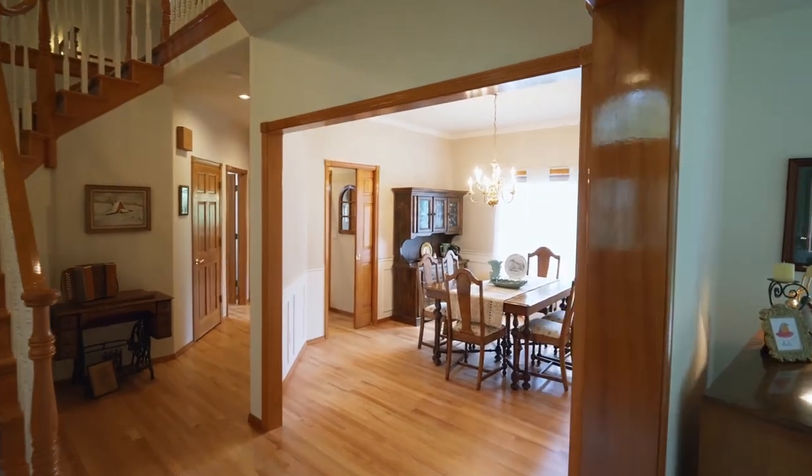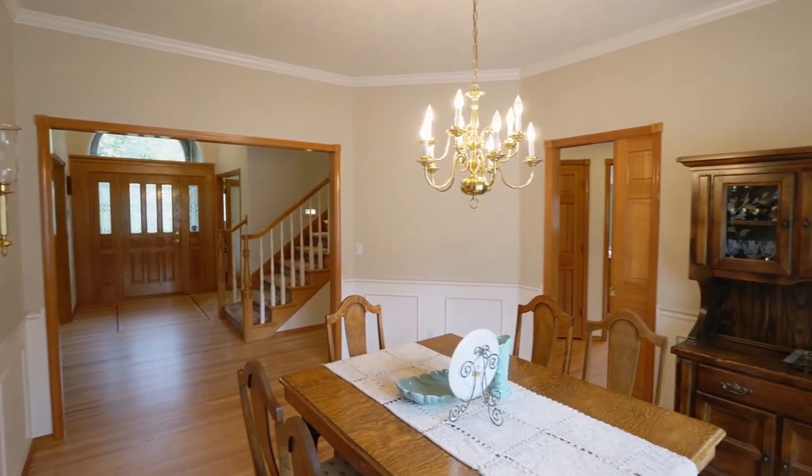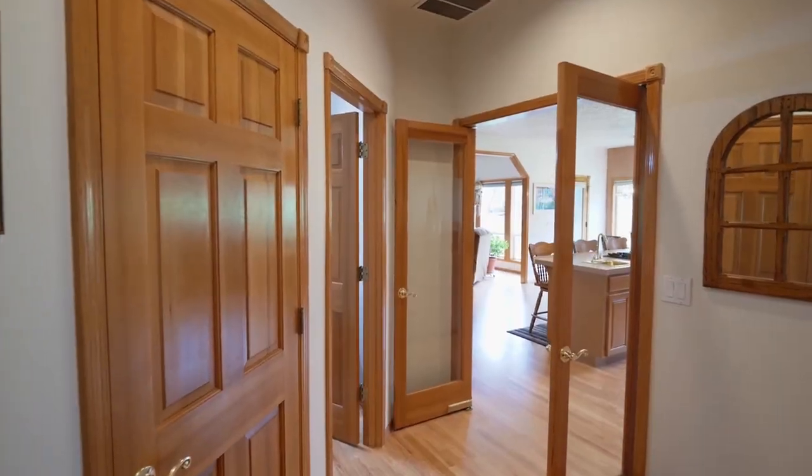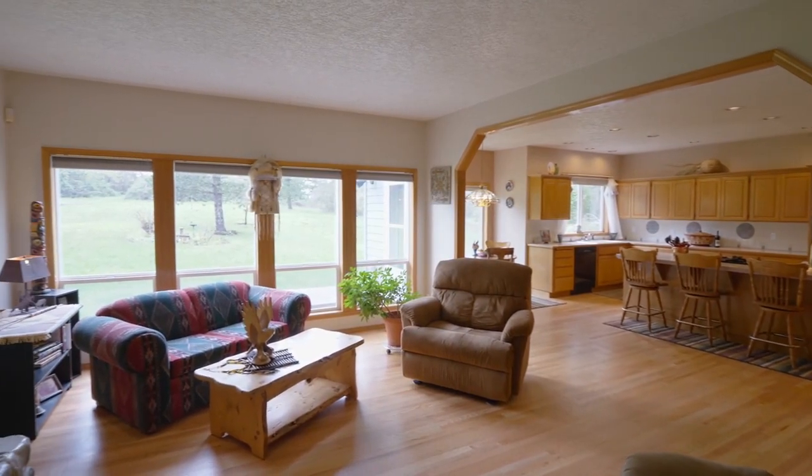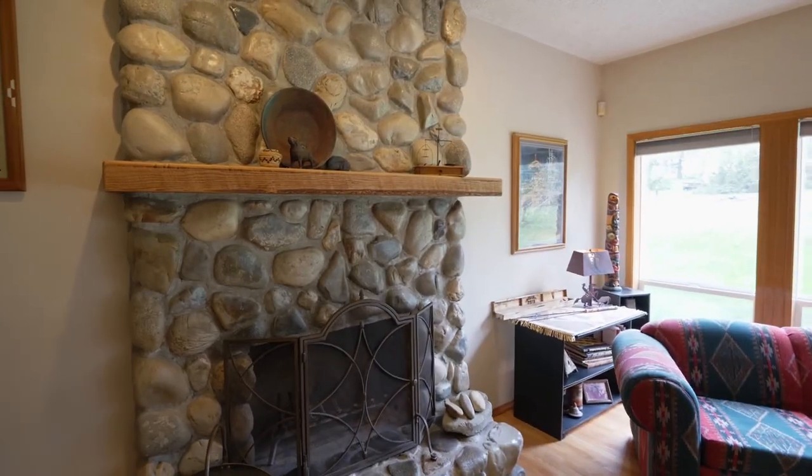Entertain in the formal dining room, well-appointed with crown molding and wainscoting. The refinished hardwood floors lead to the spacious family room, while large windows provide tons of natural light.